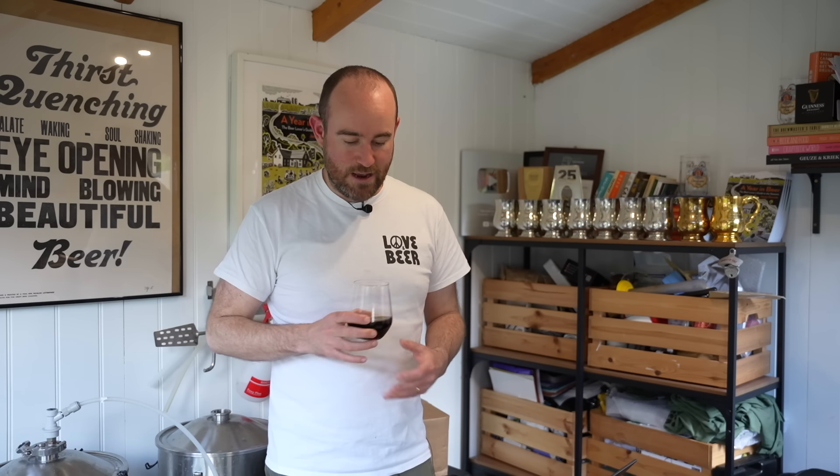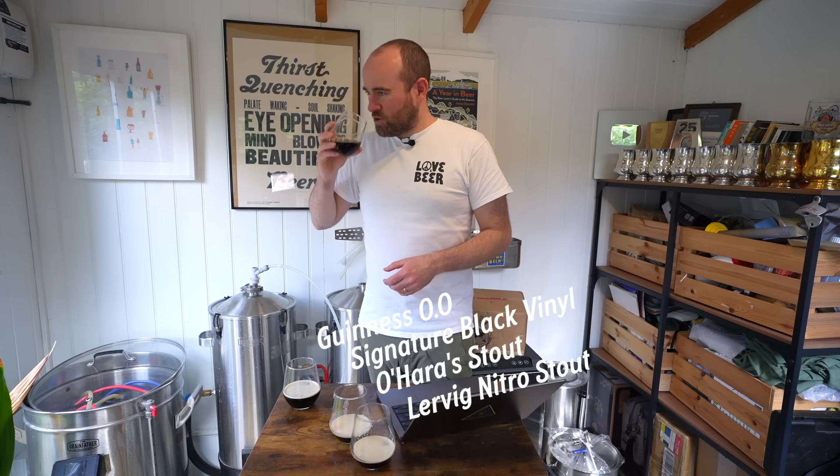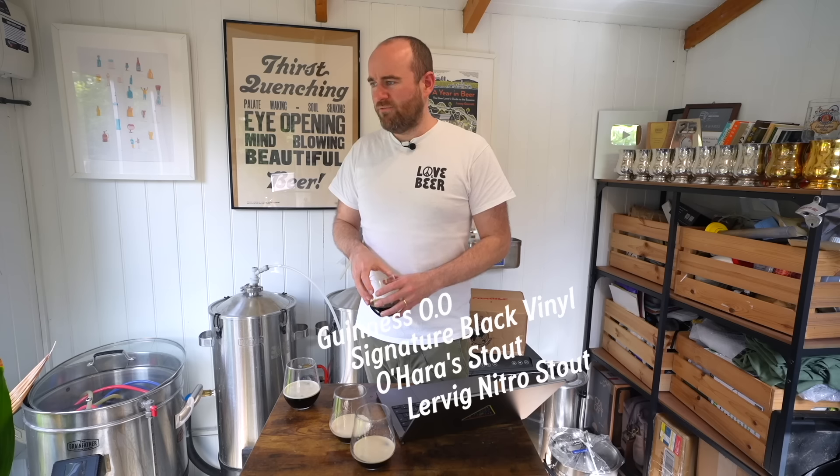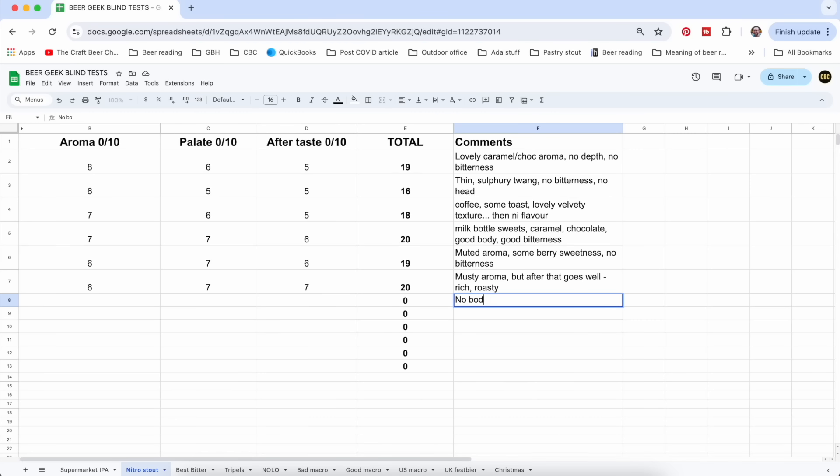All these beers should have a head that lasts a good long while — they've been out for seven, eight minutes while I was getting prepped. This one has no head at all. It smells like treacle — very, very raisiny. There's loads of like Special B, which is used in a lot of Belgian doubles, or DRC from Simpsons Double Roasted Crystal, which is very similar. But no body, no roast, loads of raisin. The palate is really bad and the aftertaste is not great. That's the worst of the lot so far.